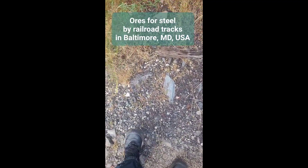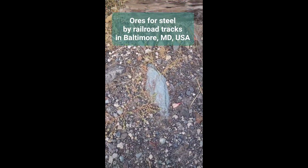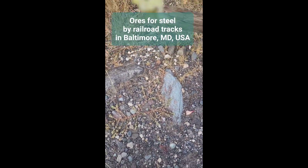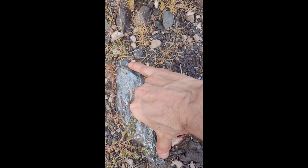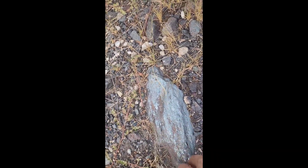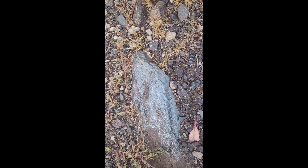I've been doing videos on ores I'm finding on the beaches in Baltimore, but now I'm finding them along railroad tracks. For example, this is specular hematite and it's literally six inches long — that's an incredible piece. I'm finding other big pieces too of hematite, which is iron ore. I don't know how far it actually goes into the ground.